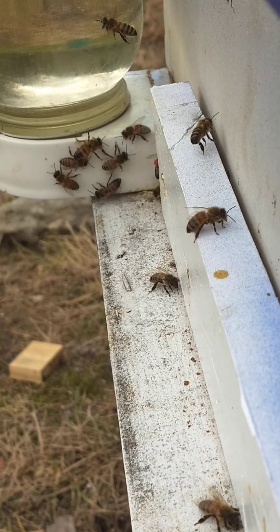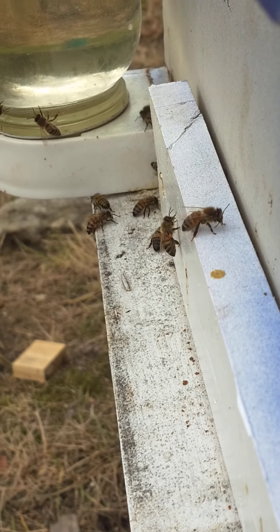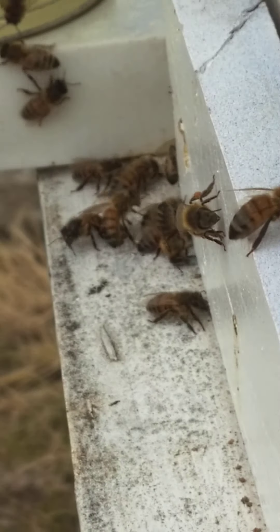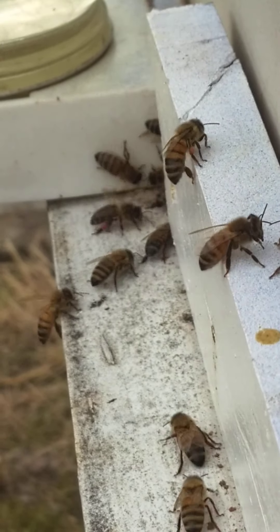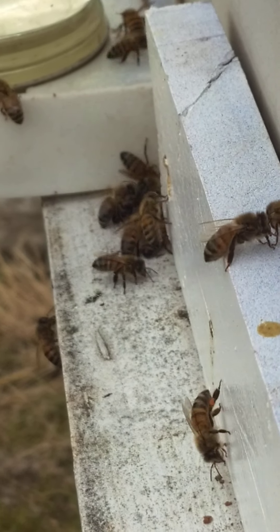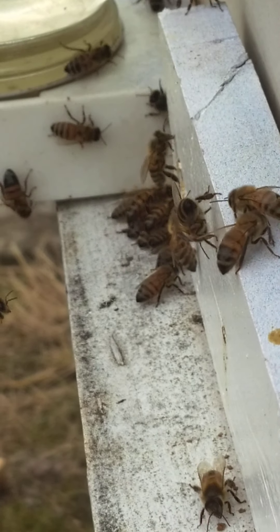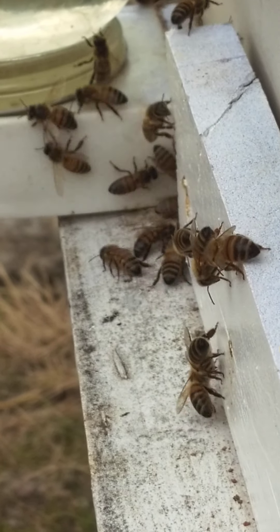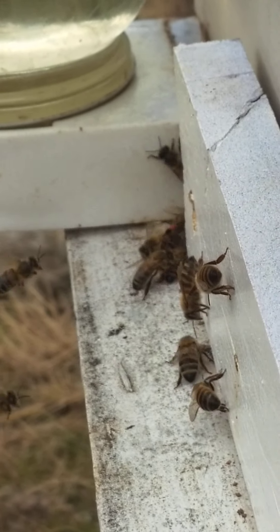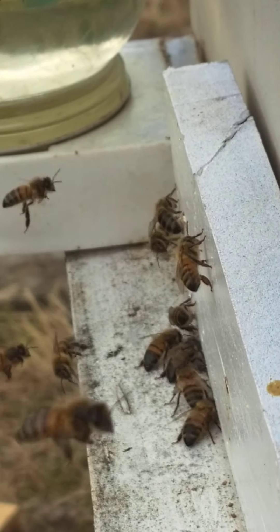They're bringing on a lot of red, orange, and yellow fall pollen — more red and yellow. I'm guessing the red maple was starting to bloom finally. All kinds coming in. I haven't made a video in a while but I still have been working.